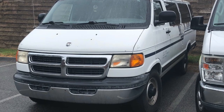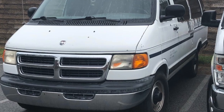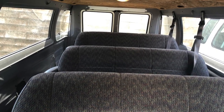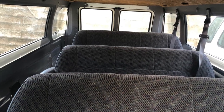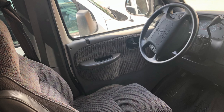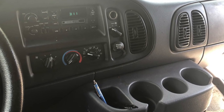We have a 2000 Dodge Ram Maxi van — I think it's a 12-passenger — and it's an extended version from that year. It's a good platform. It's not a tall van, just a normal kind of passenger van. I was working for a church at the time, a few years ago.